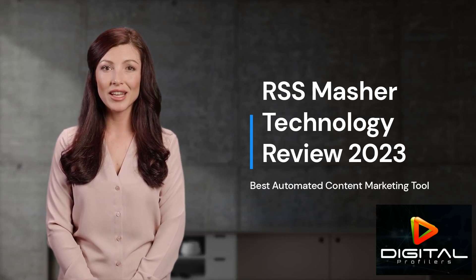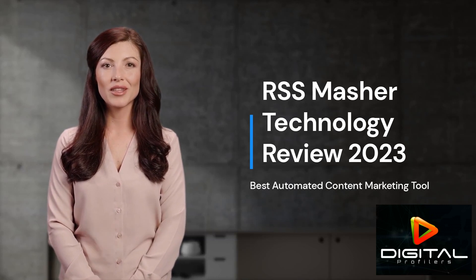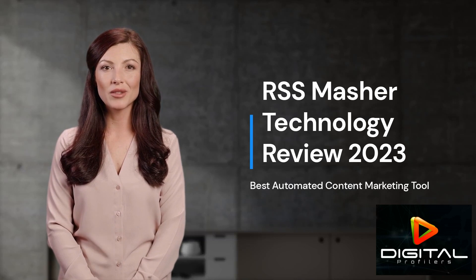You can also read our detailed review at digitalprofilers.com, where you can find more reviews of internet marketing software. We only cover the software and tools that we actually use in our business, because they are effective and produce results.